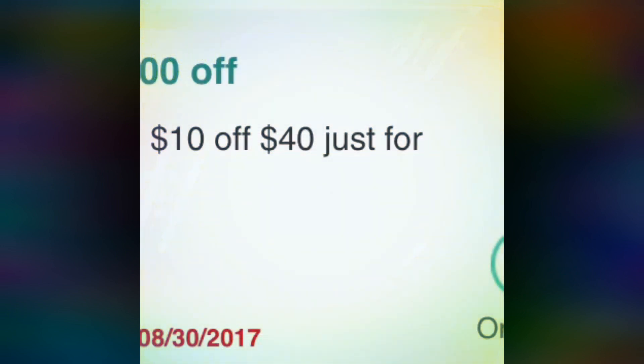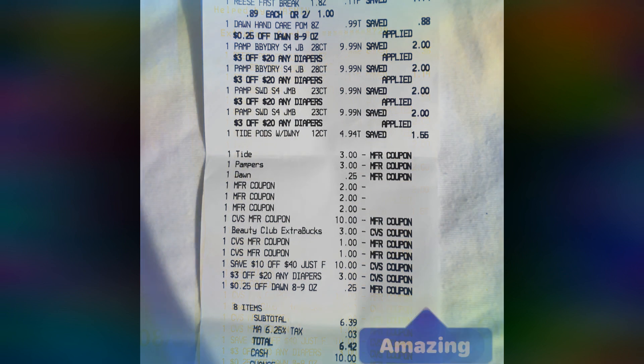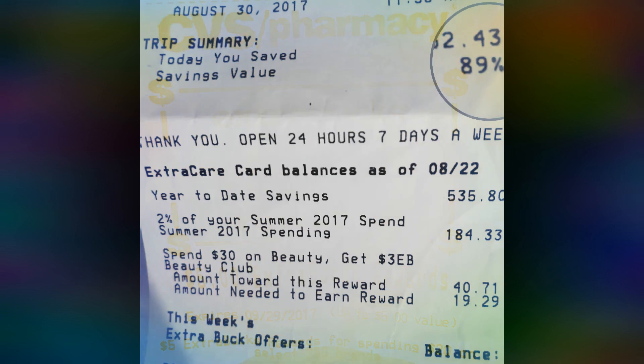Some of the coupons I used were $10 off of $40. I used some coupons off of coupons.com for the diapers. I had some coupons loaded to my card and I had a bunch of extra bucks booklets — probably about $14 or $15 in extra bucks — and I received $5 in extra bucks after my purchase.